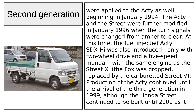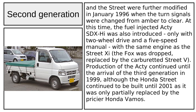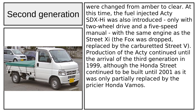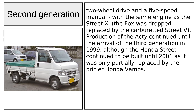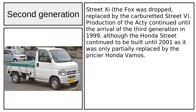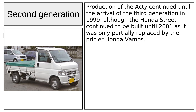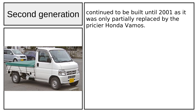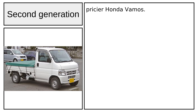This PGM-FI version produces 44 PS (32 kW / 43 hp). The front-end changes were applied to the Acti as well, beginning in January 1994. The Acti and the Street were further modified in January 1996 when the turn signals were changed from amber to clear. At this time, the fuel-injected Acti SDX-Hi was also introduced, only with two-wheel drive and a five-speed manual, with the same engine as the Street Xi. The Fox was dropped, replaced by the carburetted Street V. Production of the Acti continued until the third generation arrived in 1999, although the Honda Street continued to be built until 2001 as it was only partially replaced by the pricier Honda Vamos.